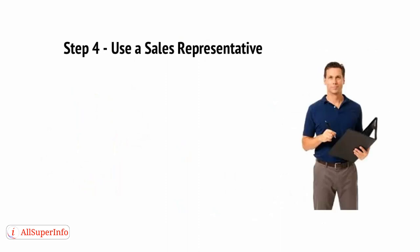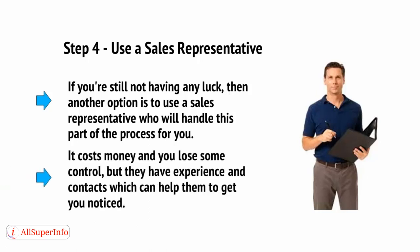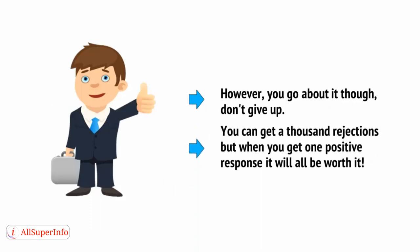And finally, Step 4: Use a sales representative. If you're still not having any luck, the other option is to use a sales representative who will handle this part of the process for you. This costs money and you lose some control, but they have experience and contacts which can help them to get you noticed. However you go about it, don't give up. You can get a thousand rejections, but when you get just one positive response, it'll be all worth it.